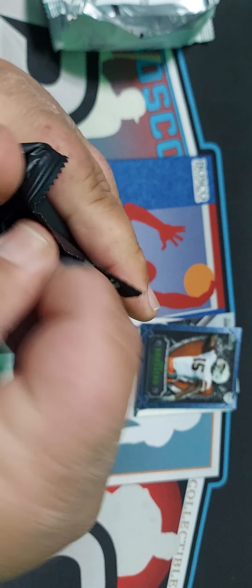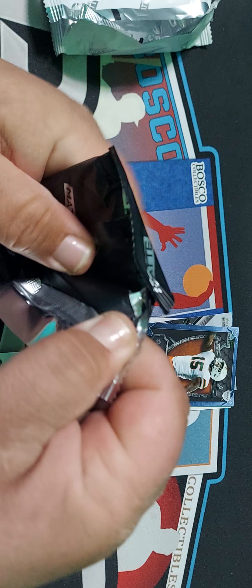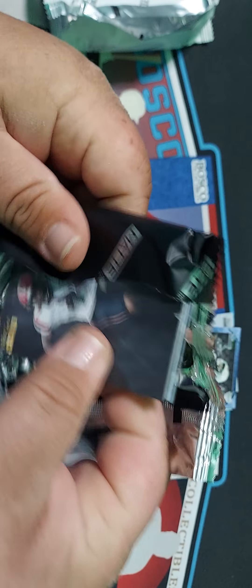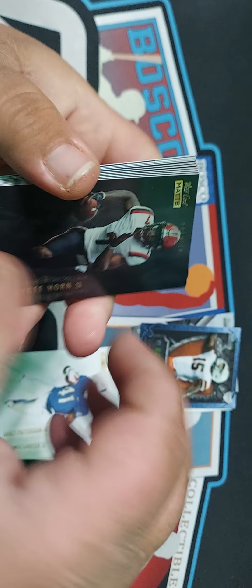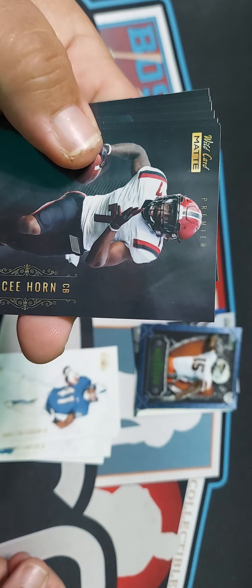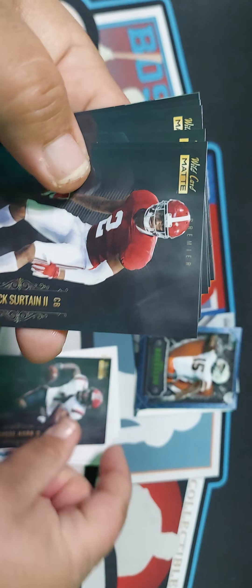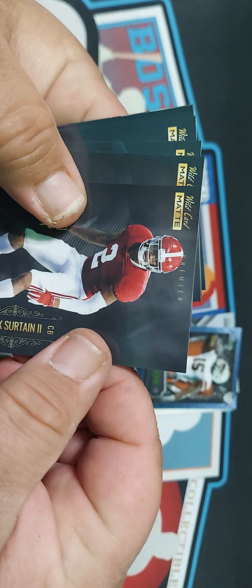They are nice looking cards, as long as you're not getting tons of the exact same person. So, we got a Kylan Hill, Trevor, Moinherg, Gideon Tony... and there's Micah Parsons — that's one that we were looking for.